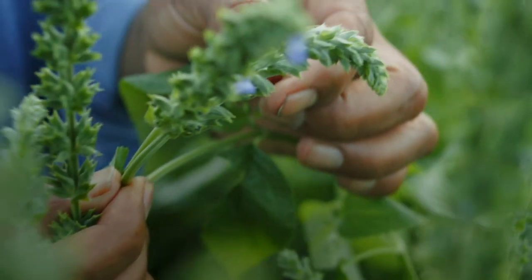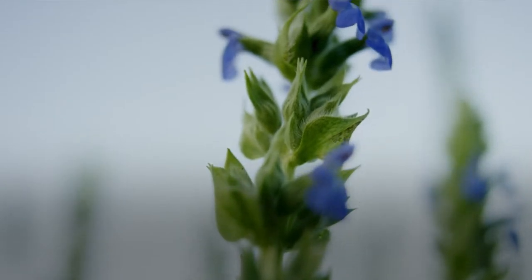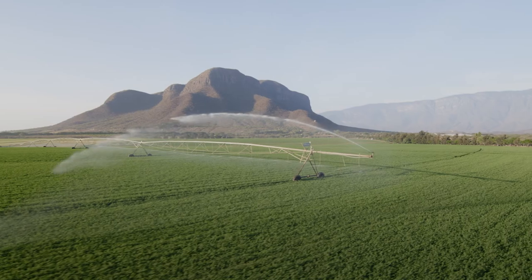So why white chia seed? Chia is an ancient grain native to Mexico. It is nutrient dense, packed with omega-3, protein, fiber, minerals, vitamins, and antioxidants.